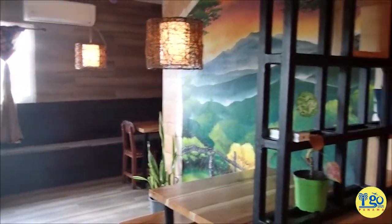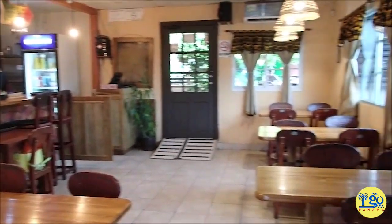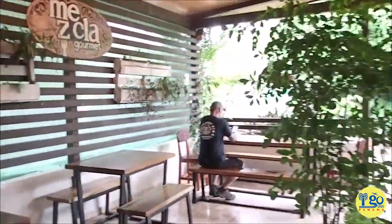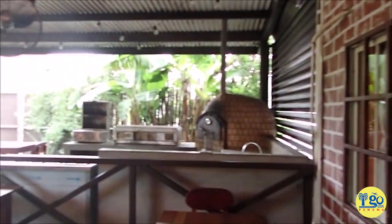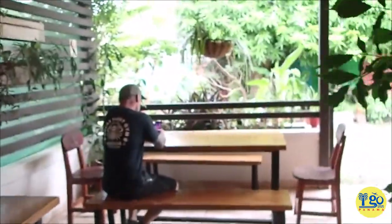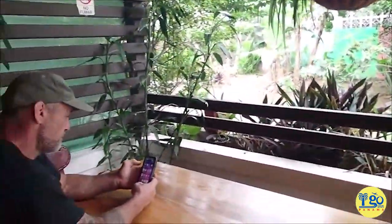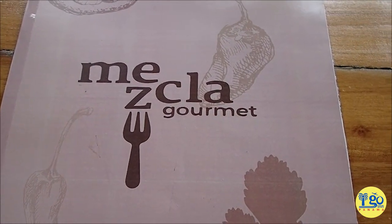For starters, it is super cute in here — clean, modern, fancy — and they also have outside seating which is super cute as well. Check this little yard out. Oh, check out that little pizza oven thing. This could be a good dinner place too, Brian. Alright, so let's check the menu for Mezcla.